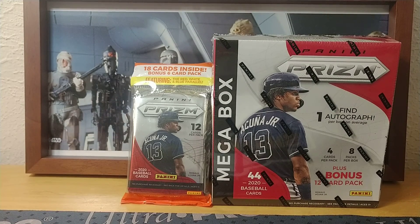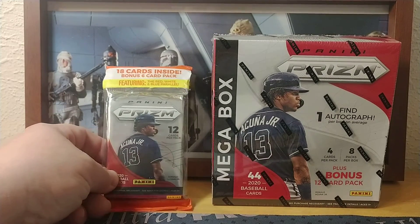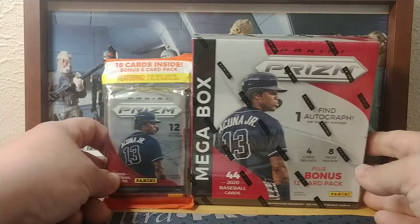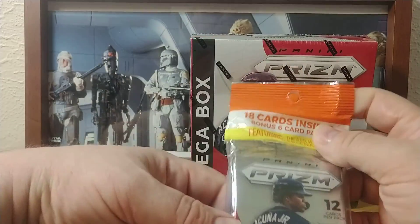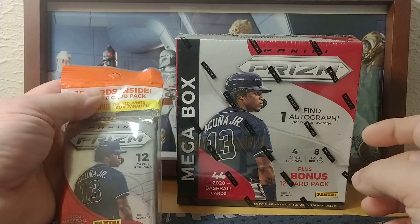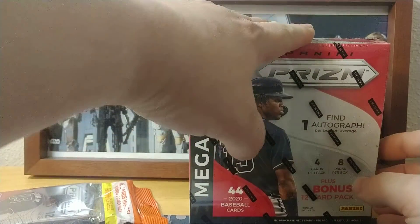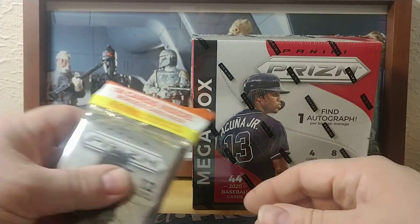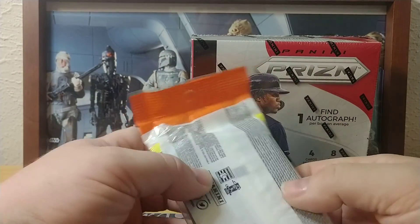Good afternoon, welcome to another break from Bounty Hunter Breaks. On my way home from work today I stopped at a local Walmart and found some retail Prizm Baseball. They had hanger packs, mega boxes, and blasters. I didn't bother getting a blaster box — I opted away from that because I know the mega box guarantees a hit, whereas the blaster potentially does not.